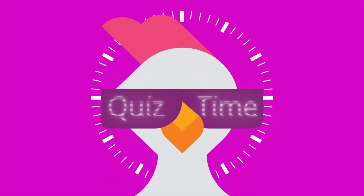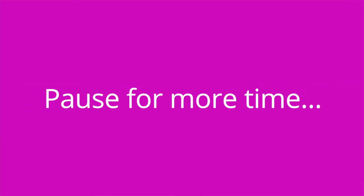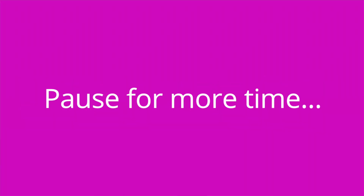It's quiz time, and I have three questions for you. Question number one: what is the mode of action of dabigatran? The answer is it inhibits thrombin, which prevents the activation of fibrinogen, which is a key clotting factor, which prevents clot formation. Question number two: what is the key side effect of thrombin inhibitors? The answer is bleeding.